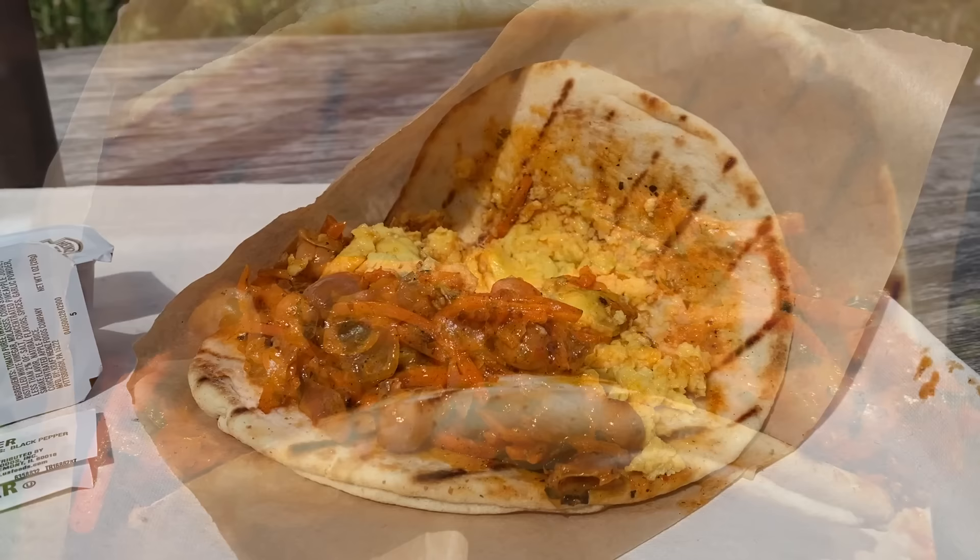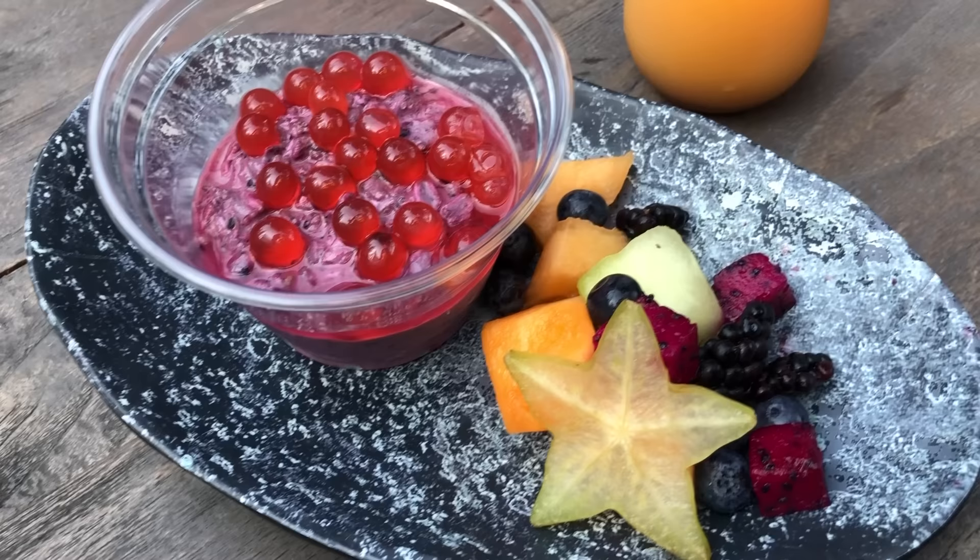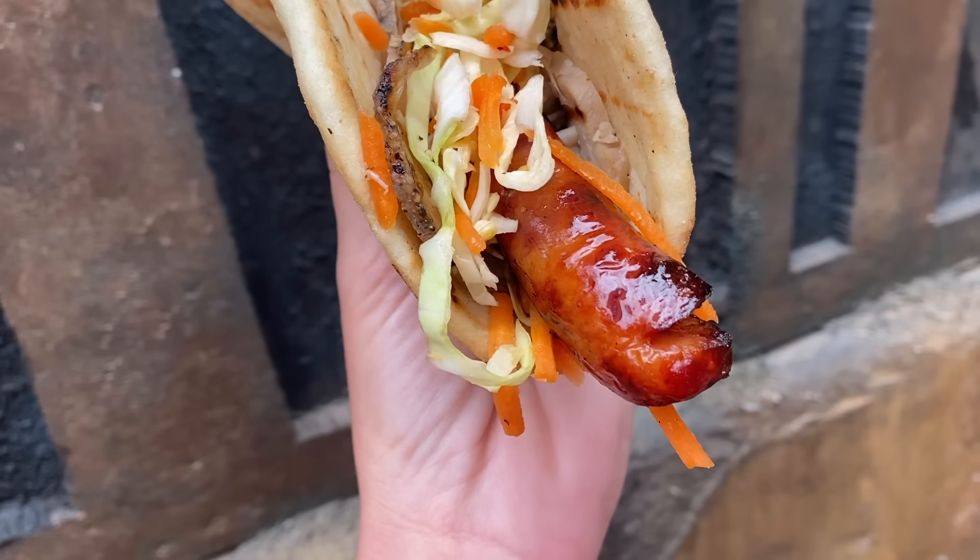If you're not big on egg options, Ronto Roasters also sells Rising Moon Overnight Oats — a traditional yogurt, fruit, and oats mix with dragon fruit thrown in for color and flavor. Or you can skip the breakfast game entirely and jump straight for the OG Ronto Wrap with roasted pork instead of egg, for $12.99.